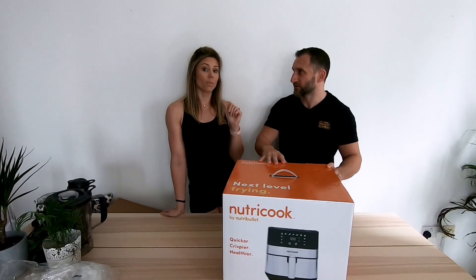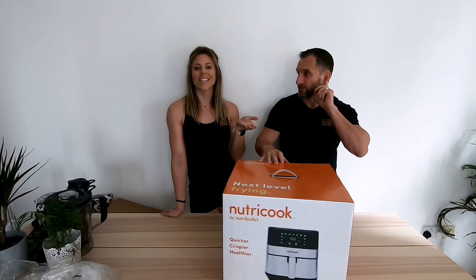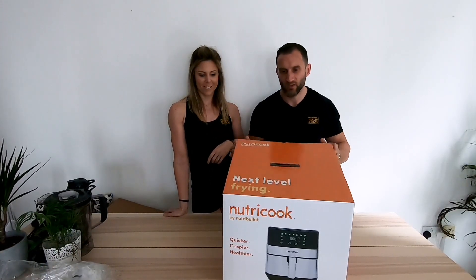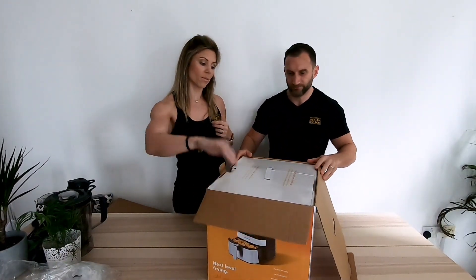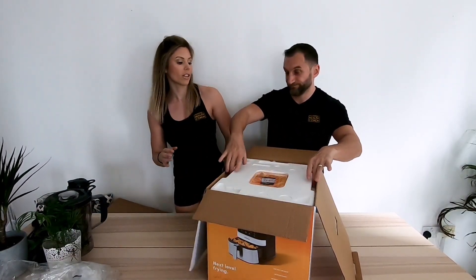We saw this in the shop and thought it looks good. Plus Matt actually broke the old one — he dropped it about two weeks after we bought it and the handle broke off. Anyway, this is it. We're going to take Brian to the next level. Welcome to Nutri-Cooker. Team Nutri-Cooker — it looks like Team Towers!